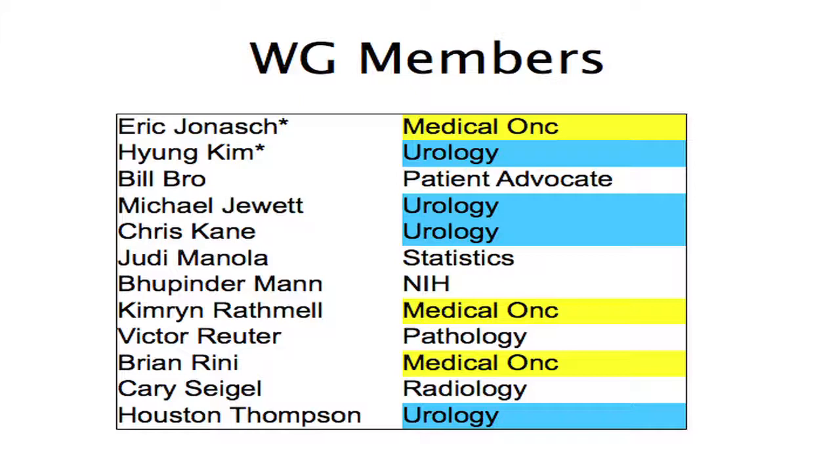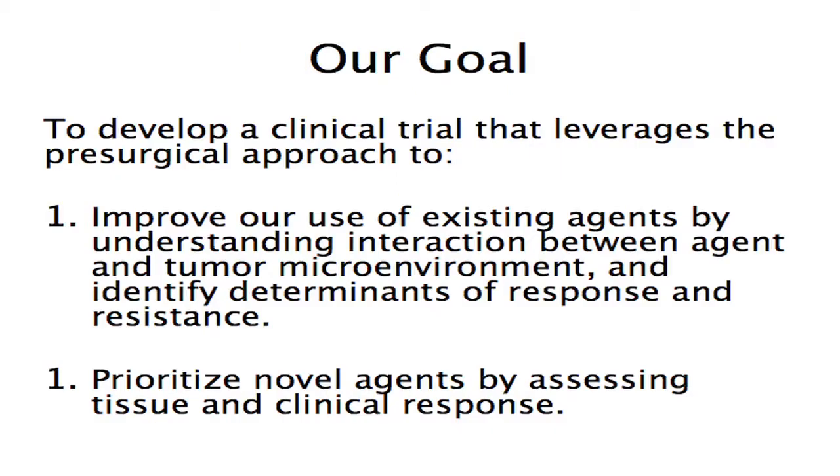We had a medical oncologist and a surgeon for this pre-surgical working group, and we tried to get a good representation of medical oncology, urology, pathology, and statistics. Judy Manola was our intrepid statistician in designing some constructs for us in this process.